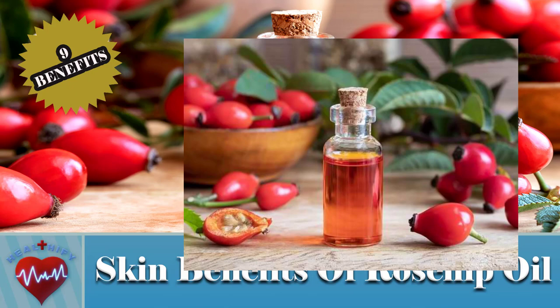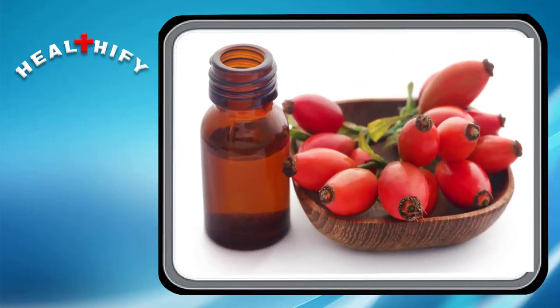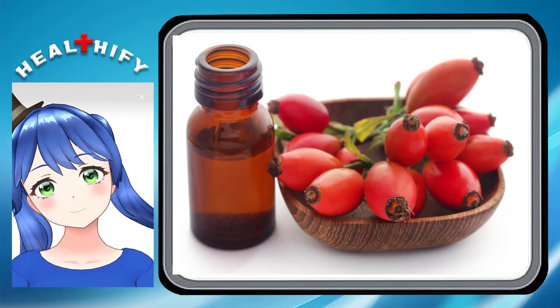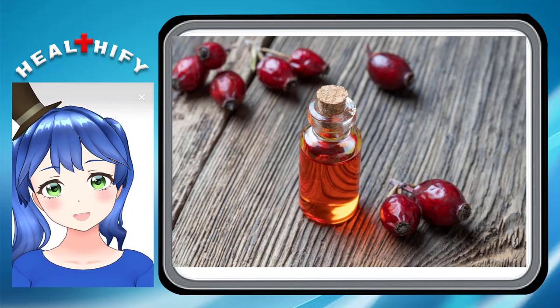What is rosehip oil? It is known as rosehip seed oil. It's derived from the rosa canina rose bush which is grown mostly in Chile. Unlike rose oil which is extracted from rose petals, rosehip oil is pressed from the fruit and seeds of the rose plant. Rosehip oil is often used as a carrier oil for essential oils that are too intense to put on your skin directly.